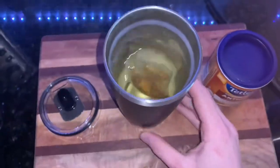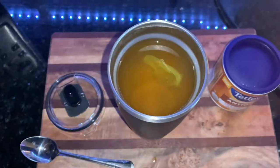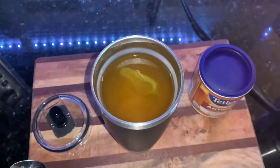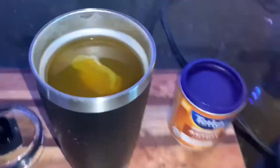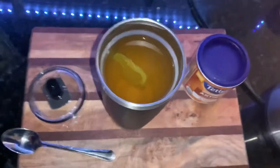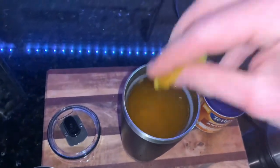It looks like our tea bag is nice and steeped and ready to go. Don't tell anybody, but I might have put a little bit of cold water in it to cool it down so I didn't need to wait forever. It's an antioxidant apple cinnamon tea — don't think I mentioned that it was apple cinnamon.